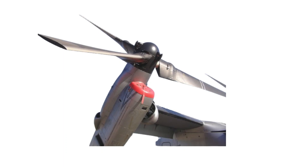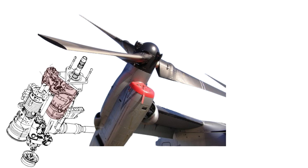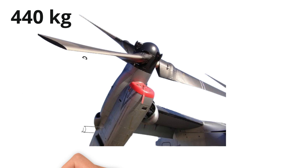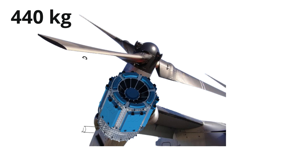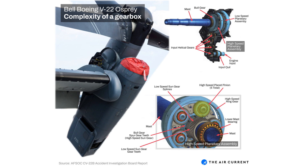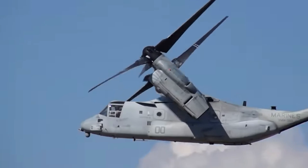Replacing each 440-kilogram turboshaft engine with two such motors per wing for redundancy would still yield a weight saving of 280 kilograms at the wingtips — exactly where reductions matter most. The greater savings, however, come from eliminating the heavy mechanical drive system. Without the interconnect shaft and complex gearboxes, the wings could be designed for lower stiffness and lower loads, further reducing structural weight.